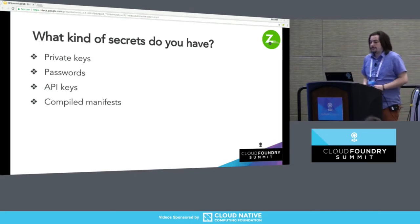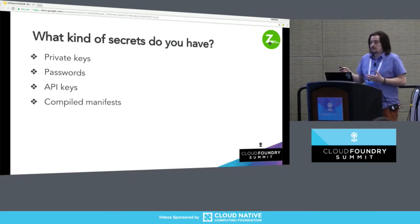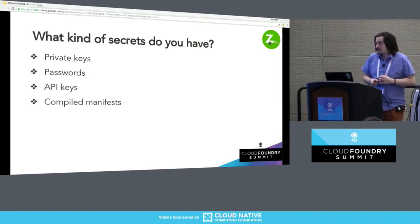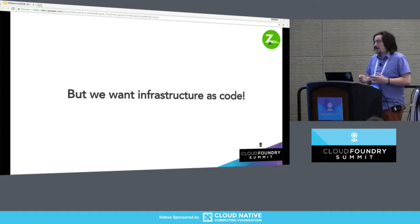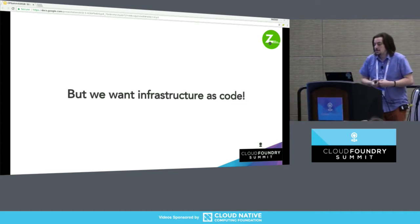So let's talk secrets. These are the things we think about when we're talking about secrets. If you've seen any other secrets talks here, you've probably seen this list many, many times. We want to keep these things secret. There's some big pile of secrets that an application needs — some subset we need at runtime, some subset at deploy time. And we also want infrastructure as code, and those things fight. So what are we going to do?